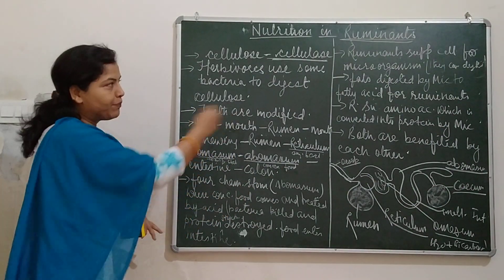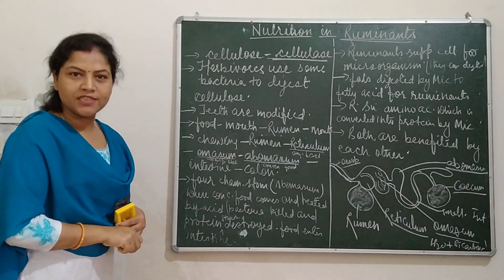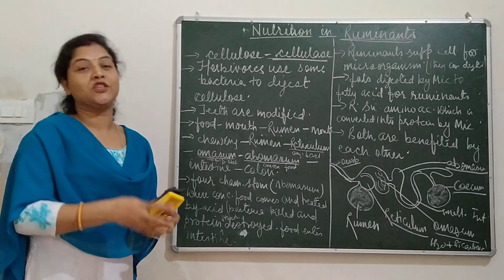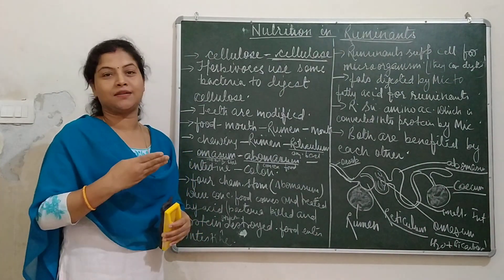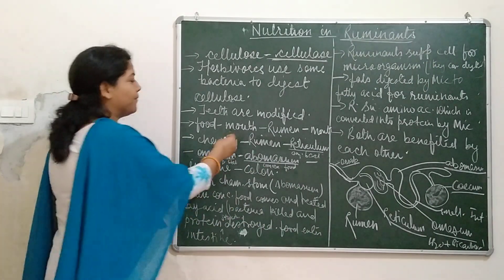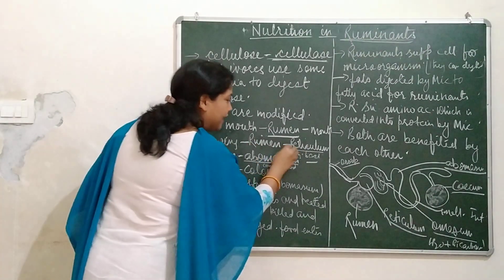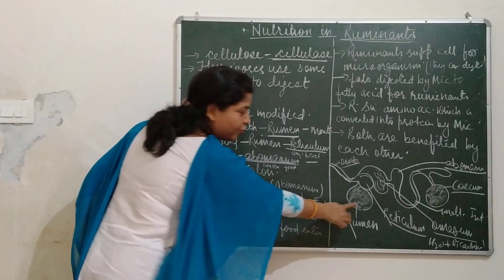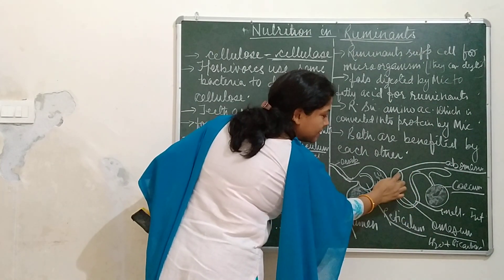Now let us understand what happens with ruminants during digestion. A very different type of digestive system is there in ruminants — they have a four-chambered stomach. The names of the four chambers are: rumen, reticulum, omasum, and abomasum.